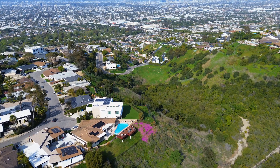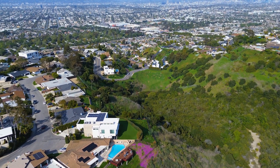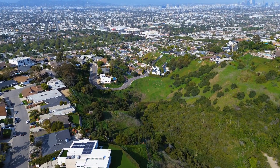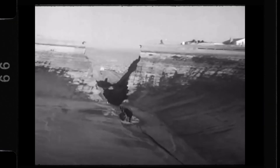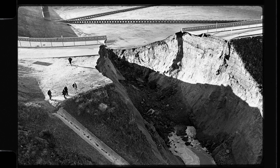Eyewitnesses described it like an earthquake or a bomb. "It sounded like the sky had split open," one woman later recalled. Another, caught in traffic on La Brea Avenue, watched a solid wall of water come rushing toward her car. "People just jumped out and ran. Some made it, others didn't."